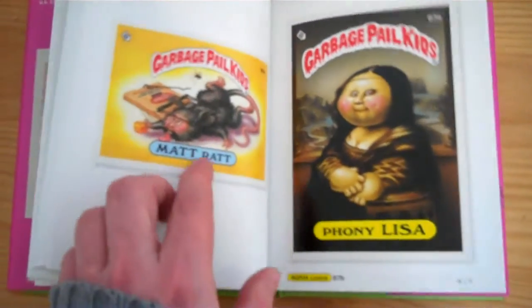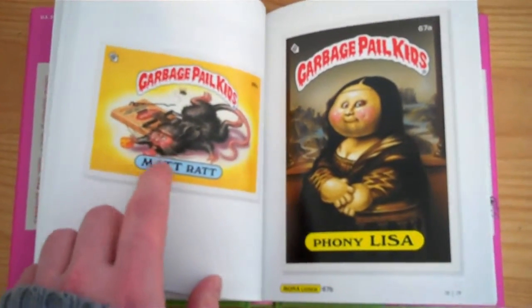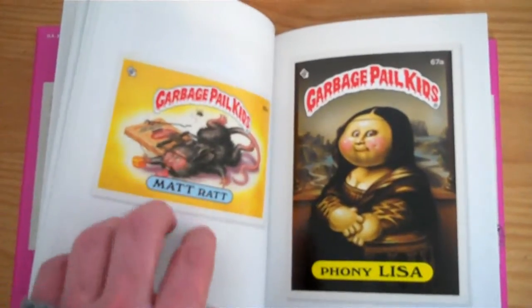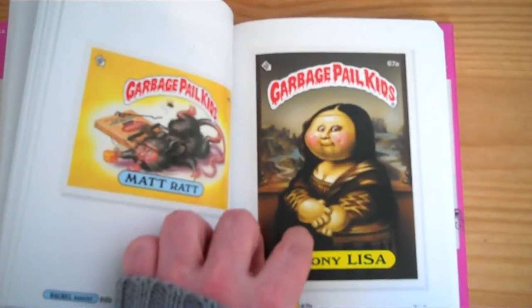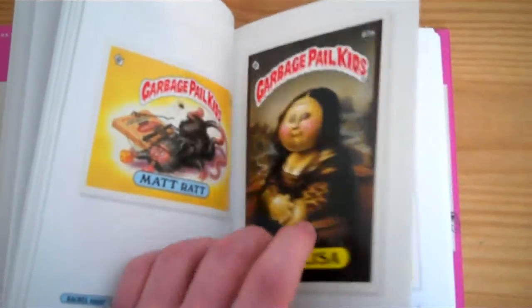I'm not sure why they didn't have these stickers turned around on the page, because then they would be able to be about the same size as the regular sticker cards, if you know what I mean.